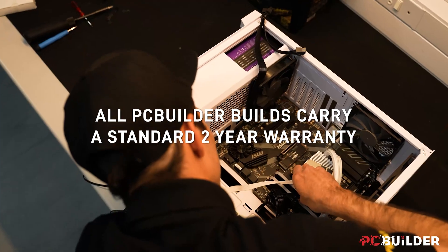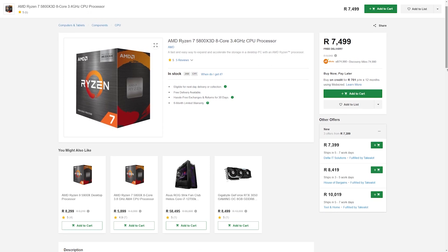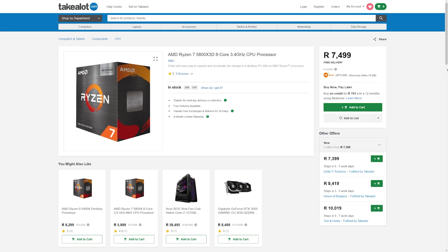Check out the PC Builder tool at Computer Mania right now using the link in the description, or if you want to pick up any of the parts mentioned in this video, or anything else for that matter, grab it all at Takealot, also linked down below.